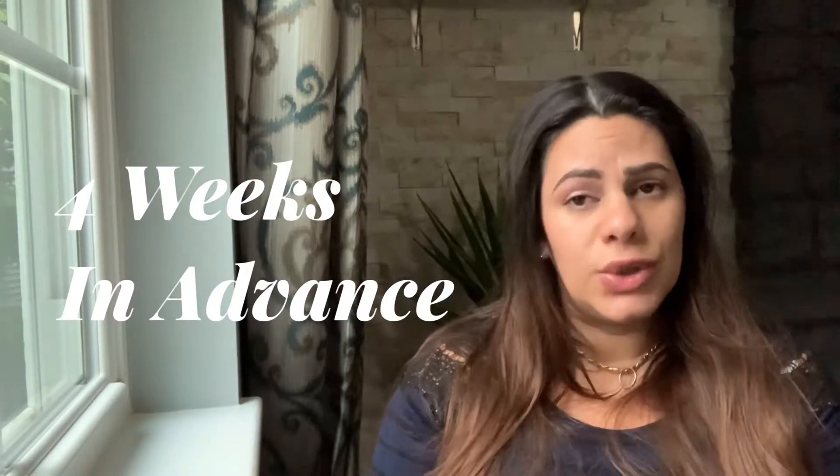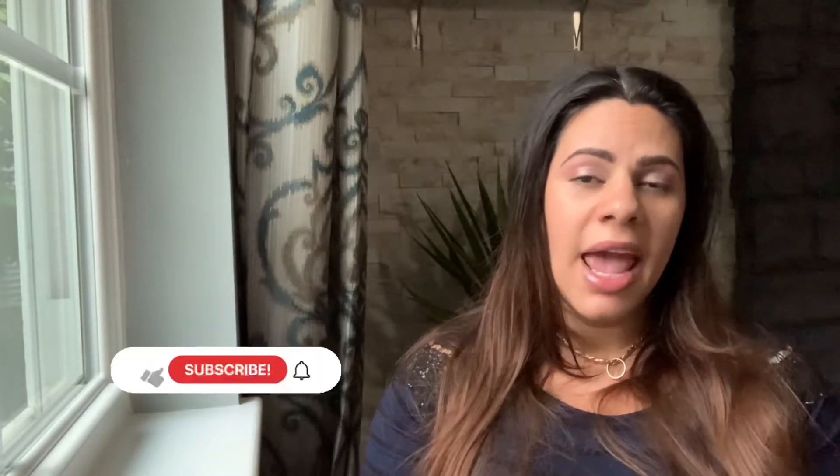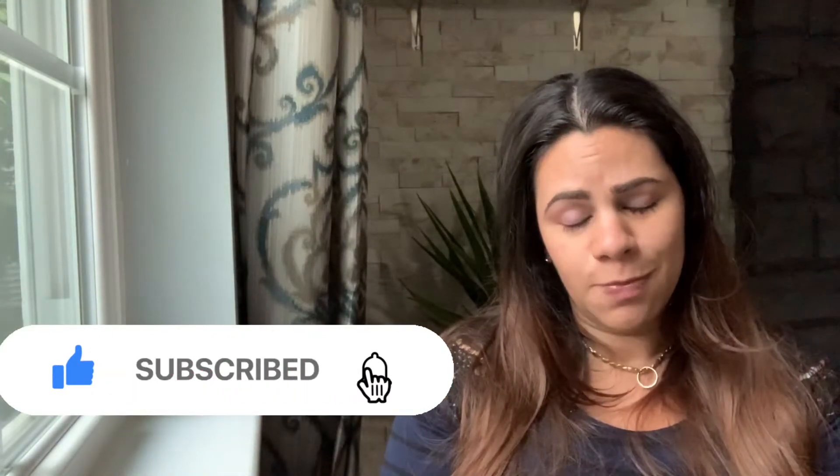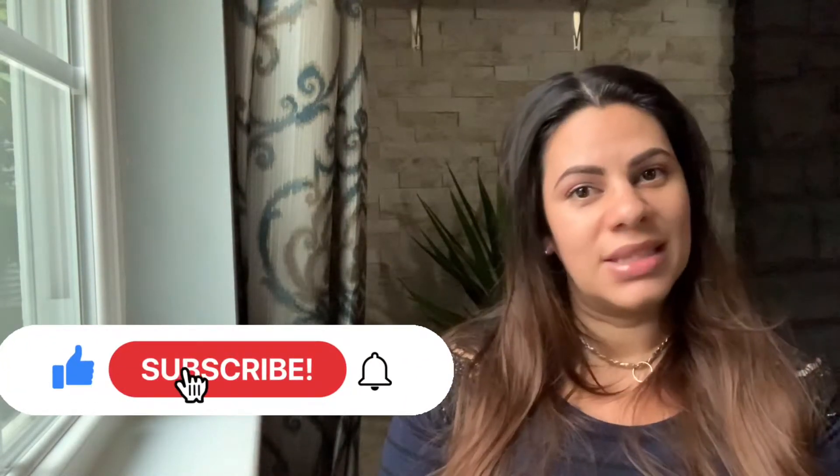Four weeks in advance, these are the items you need to do within this time period: either buy or make your decorations. Here are a couple of pictures from my first baby shower. For the Halloween theme baby shower, I have close friends and family who actually bought Halloween decorations, and I have a few of my own as well. We're going to incorporate those into the party. I have a couple of ideas for a baby-slash-Halloween kind of theme.